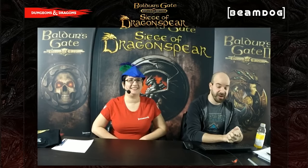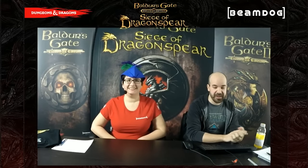Hello, and welcome to the Beamdog stream for Baldur's Gate: Siege of Dragonspear, which yesterday we finally announced a release date for. Amber, would you like to fill everyone in on the details?